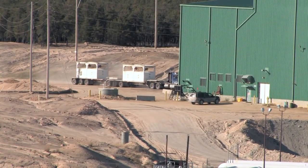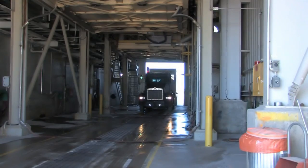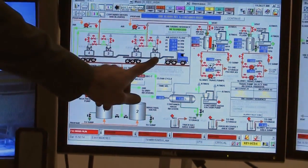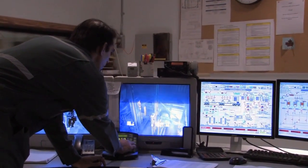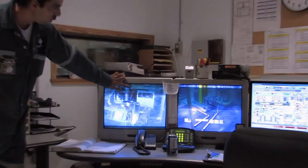As a truck driver pulls into the ore-receiving facility, a mill operator in the control room is getting ready to guide the operation. The operator watches the truck unloading on camera from the control room.